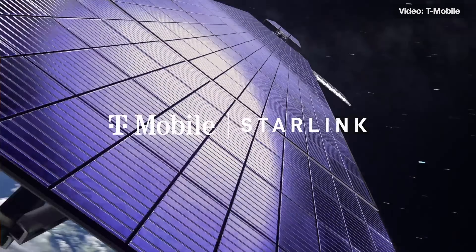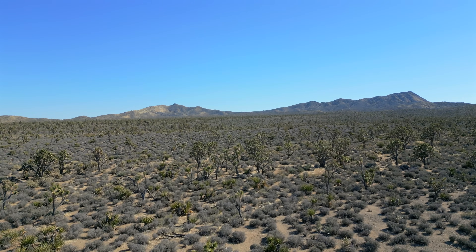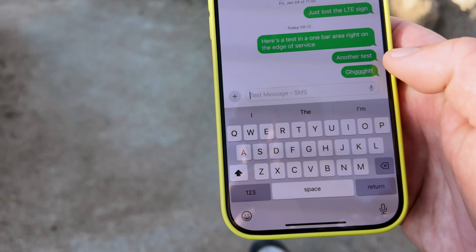I am a T-Mobile customer and I signed up for the Starlink beta a couple months ago and I got into it. So I took my iPhone 16 to Joshua Tree, to the Mojave, to the foothills of the Santa Anas to test out the Starlink texting service that I now have on my iPhone.